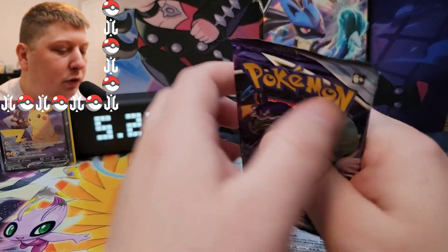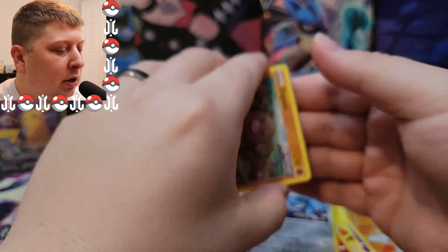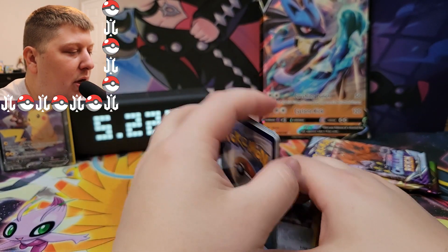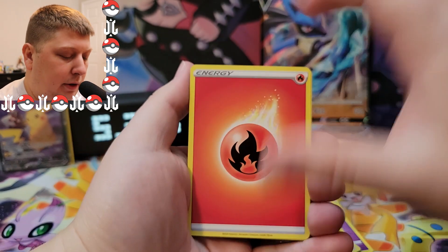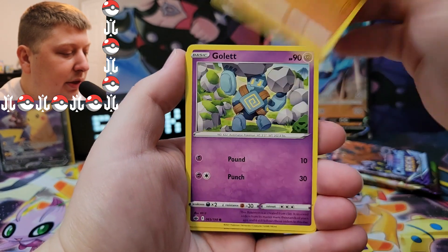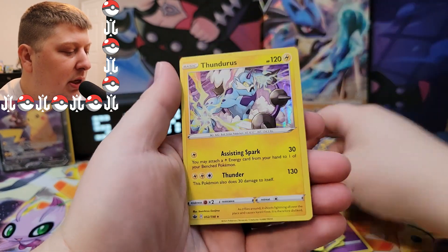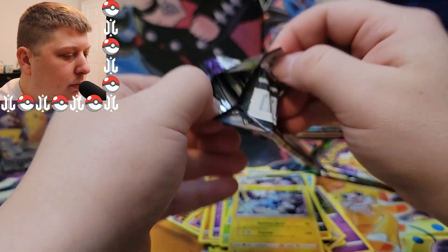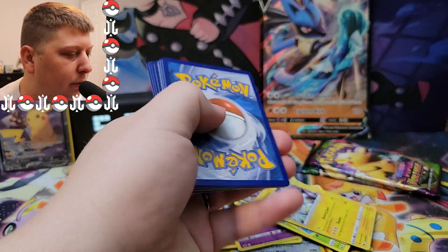So we got four packs left — two Chilling Reign, a Vivid Voltage, and an Evolving Skies. Our final four packs. Four to the front, let's go with — Dark Energy. We got a Reboot, Agatha, Diglett, Gulpin, Deerling, Sneasel, Farfetch'd, Wheezing, and a Thundurus as the Holo. Had some good pulls, but we're running out of luck now.